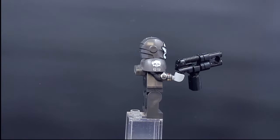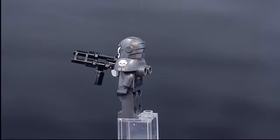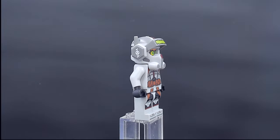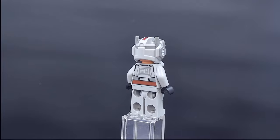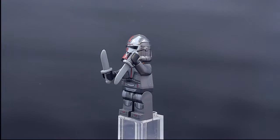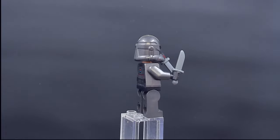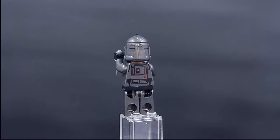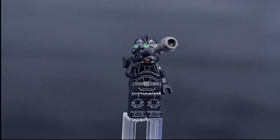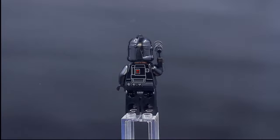We've got some Bad Batch figures — this is Wrecker, who has printing on the sides of his armor pieces and a custom molded helmet. Look at the Tech figure: amazing face printing with his goggles, amazing custom molded helmet, and really detailed printing — the Bad Batch figures are very impressive. Hunter has full printing all the way through hip and toes, printing on his helmet, and a silver metallic paint that really pops. Crosshair — not a fan of his character in the show, but his minifigure still looks really good.